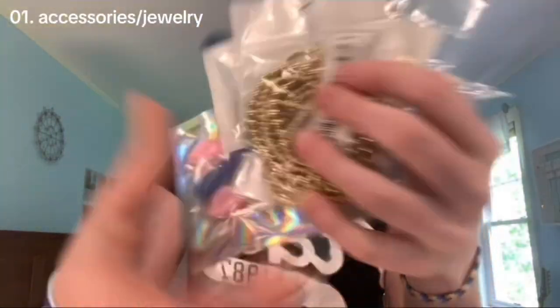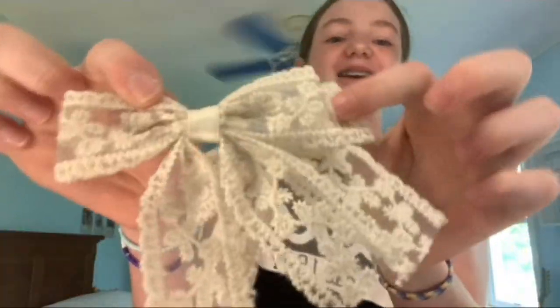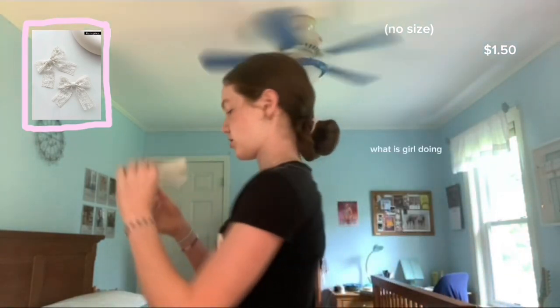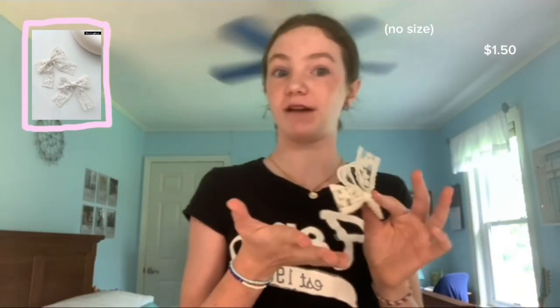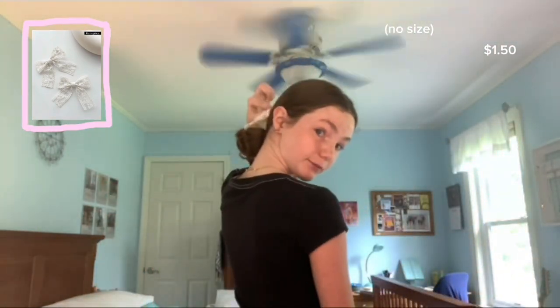First is going to be accessories. For everything that I'm going to be showing today I will put the size, the price, and what it looks like on the actual app. The first thing I got are these two little bows — they're like cute little accessories and you can just clip them in your hair, like in a half up half down or a braid or something. I think they're really cute.